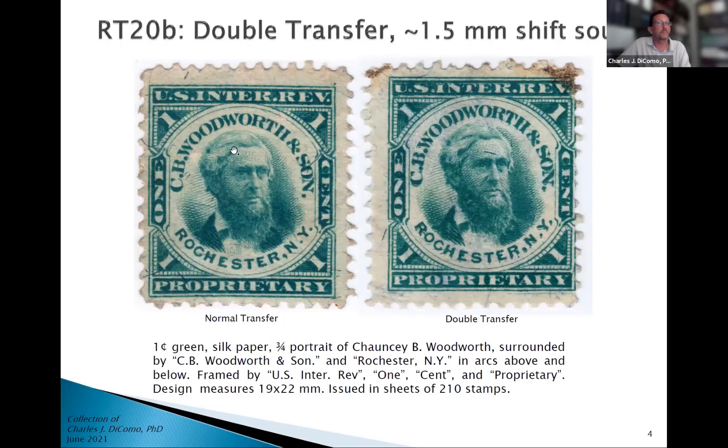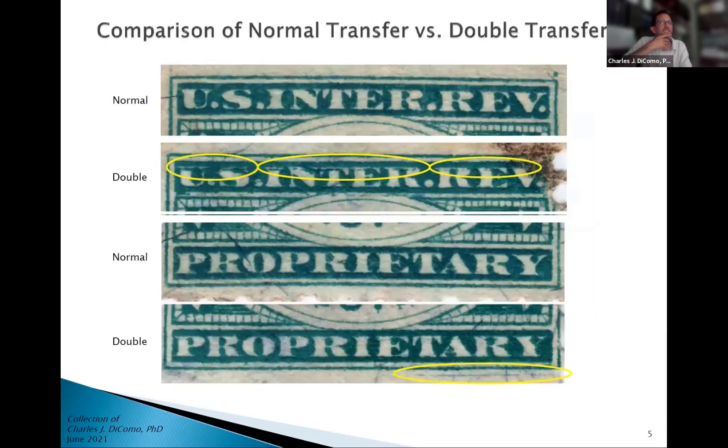I'm going to show you an example of a normal stamp on the left. This one made you think your eyes were looking double when I first saw it in a pile. I'll blow it up — you can just start to see some stray ink in the white areas in Internal Revenue. You can see a little bit of doubling in the C and B and some of the dots. I also did flatbed scans at 600 or 1200 DPI just to really blow it up.